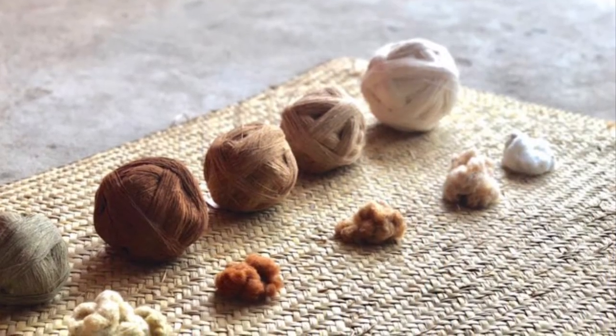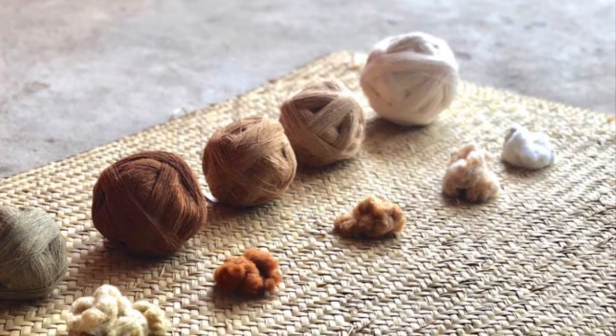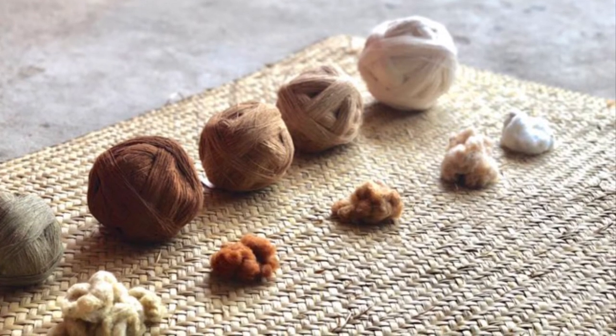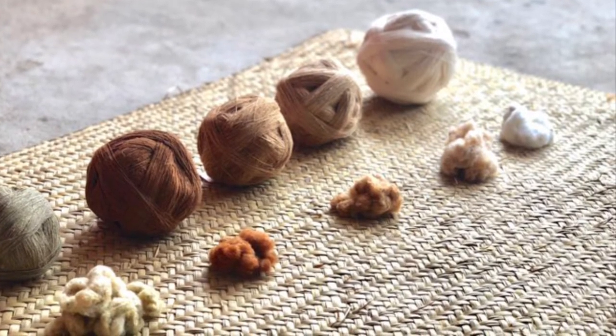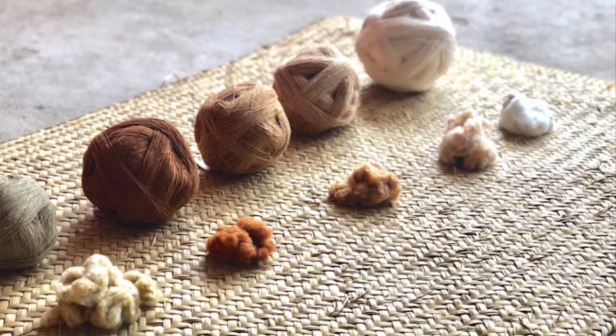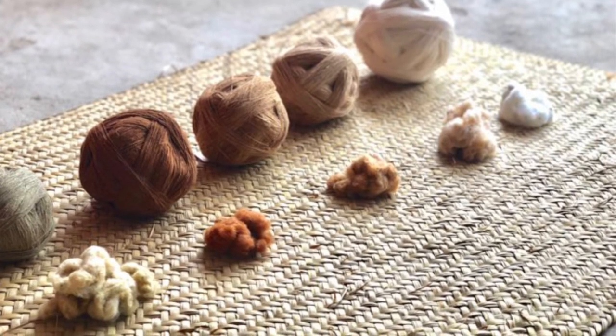Natural colored cotton was common before the industrial revolution and was popular with hand spinners. However, white cotton has longer fibers that are better for machine-made fabric, and the plants make almost twice the amount of fiber. Soon, white cotton was almost the only kind grown.